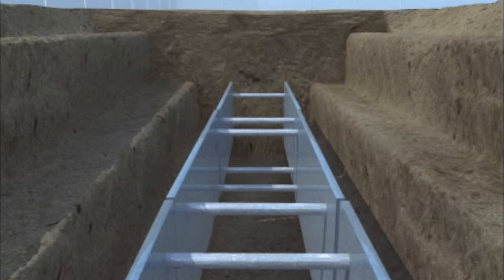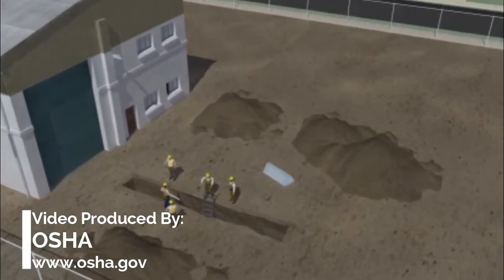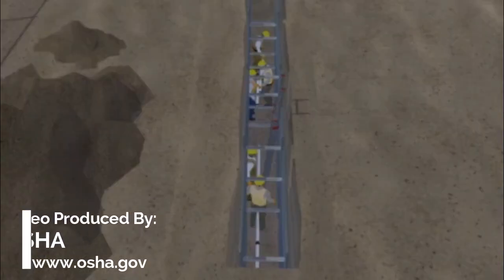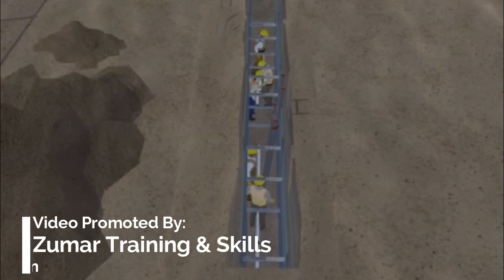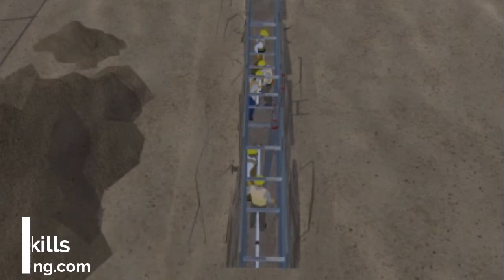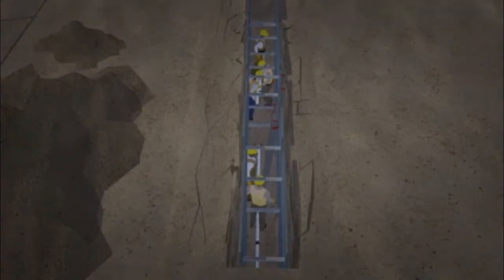Trench boxes are typically used in open areas, but they can also be used with the sloping methods discussed earlier. Let's see how a trench box could have saved the workers we saw at the beginning of the video. For our example, we'll assume that the workers are in a trench with Type C soil and no sloping, but working inside a trench box. This time, as the workers lay the sewer pipe into the bottom of the trench, they are protected from any possible cave-ins. This example shows the importance of employers following OSHA's excavation standards to ensure that workers are provided with a safe workplace.